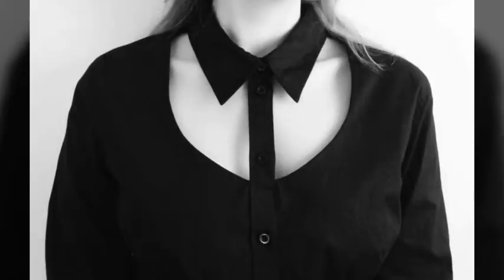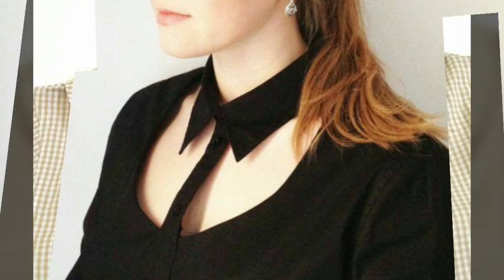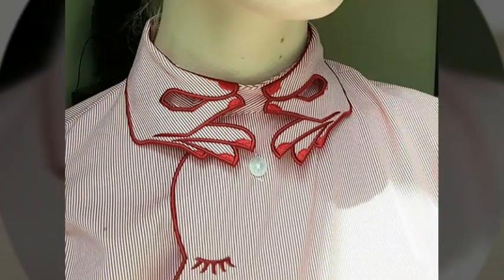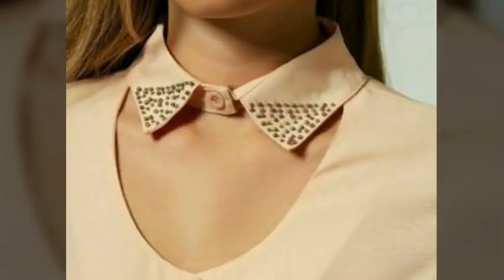This video is very helpful and useful to you, and you can get different types of women's casual wear dresses neck design ideas. Please remember us in your prayers. We will keep bringing you more beautiful and awesome ideas and videos. See you in the next video — Allah Hafiz and goodbye.